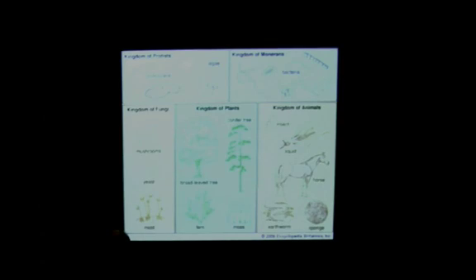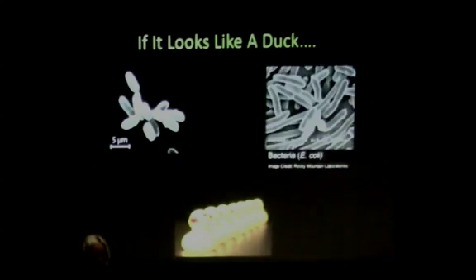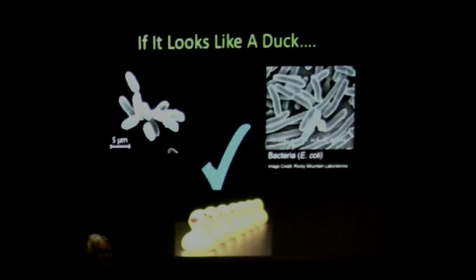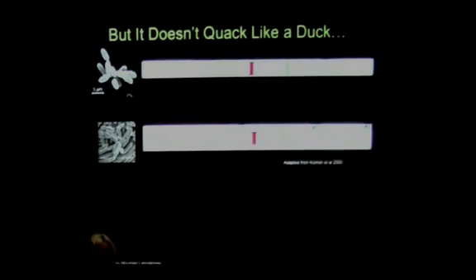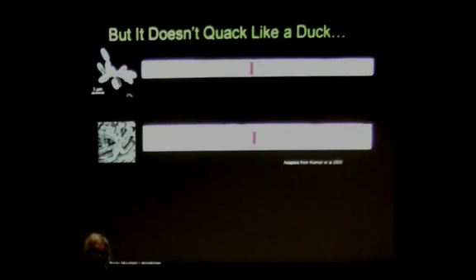This is how we used to classify life: group things together by things that looked the same. Plants look like plants, bacteria looks like bacteria — group everything together by how it looks. Basically the theory was, if it looks like a duck, it's a duck. Then we had the gene sequencing revolution. They found out that when you take apart the DNA sequence and code it, it can be used as a molecular fingerprint — the same way we use fingerprinting technology to identify people — to identify living organisms and group them by what's similar. Some of these things that looked like a duck didn't quite quack like a duck.